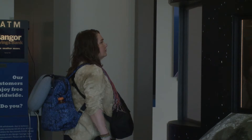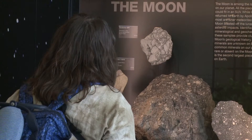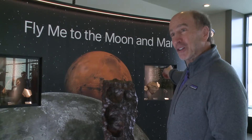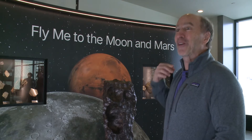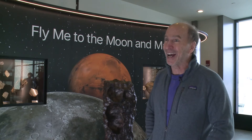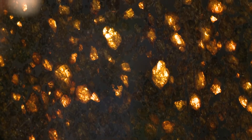Now he wants to share that love with others who might have time to enjoy this out-of-this-world display while they wait for their flights to board. The exhibit features the second largest piece of the moon on Earth, while the museum in Bethel holds the largest. Also on display: the largest piece of Mars on Earth and the largest piece of the asteroid Vesta on Earth. It's a world-class museum, and we wanted to share it with more people.